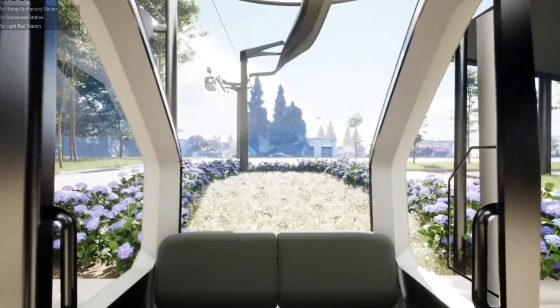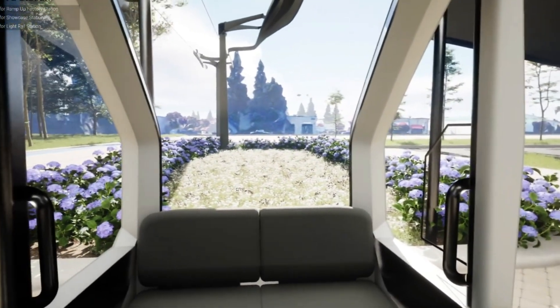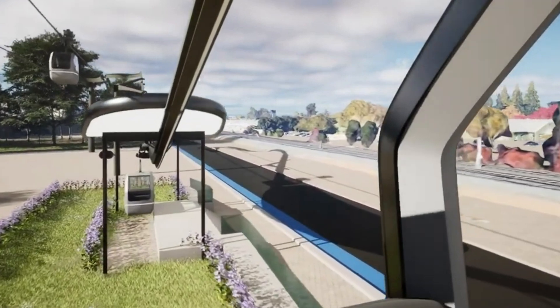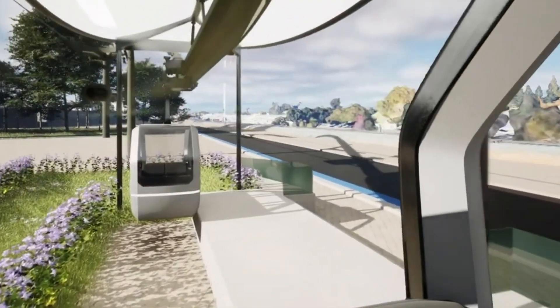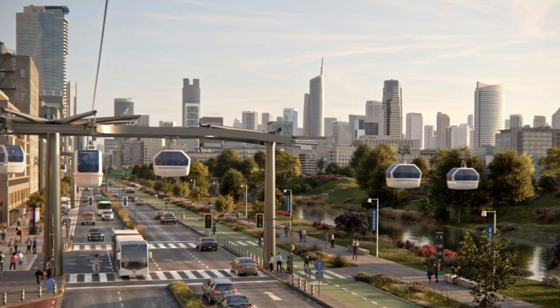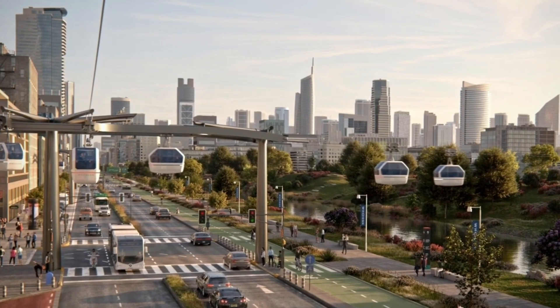Designed for both personal and commercial use, these pods are highly flexible and easy to adapt to different needs. With built-in safety features like collision sensors and real-time monitoring, they ensure safe travel in any environment — ideal for reducing traffic and increasing mobility as a modern solution for smart, eco-friendly urban transportation.